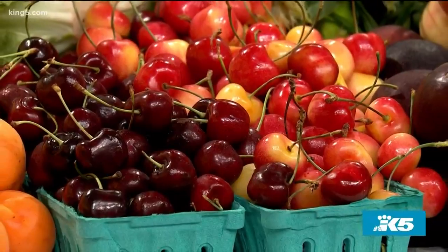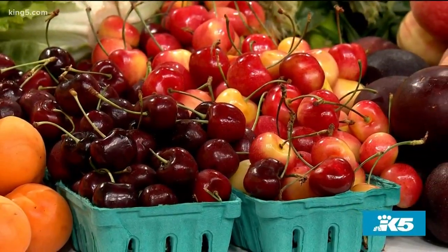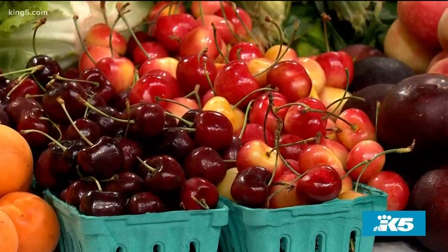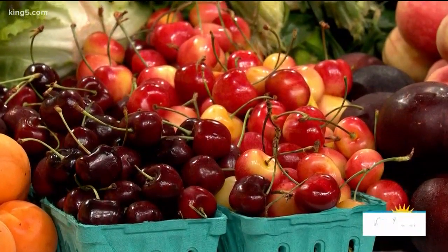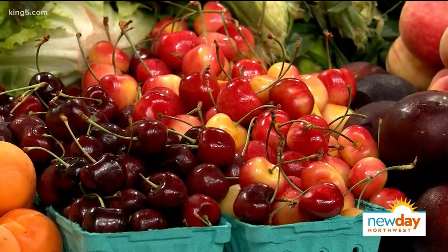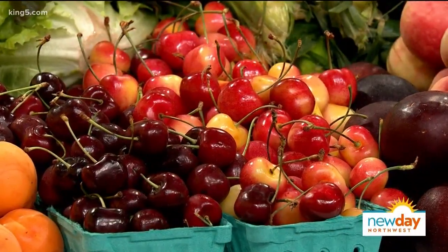They're waking up in the morning when the sun comes up and eating a little when the sun goes down, then starting all over again the next day because there's just so much great product out there. Cherries are one of them. We're in the peak of cherry season right now — they're big and crisp and sweet and you just can't go wrong. They're everywhere at farmers markets.